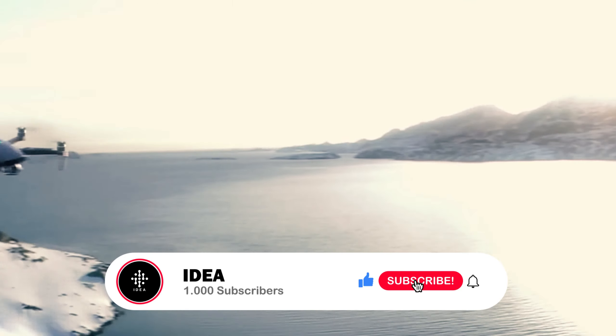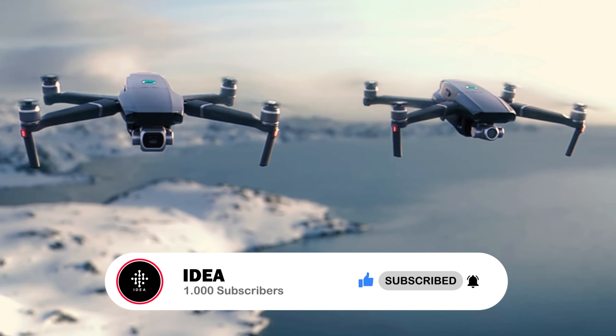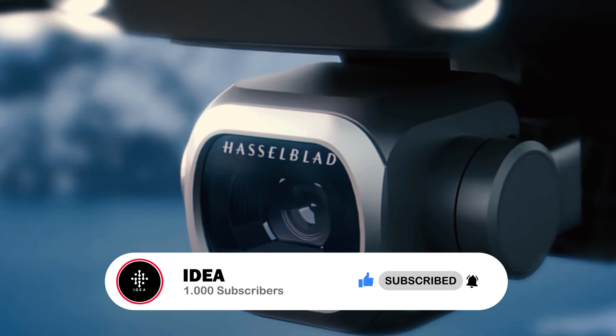But before we dive in, please make sure you hit that subscribe button, give this video a like, and hit the notification icon to get notified for more content like this one.